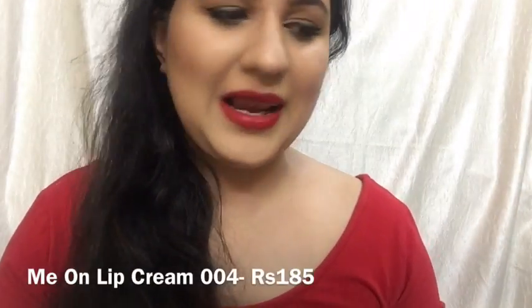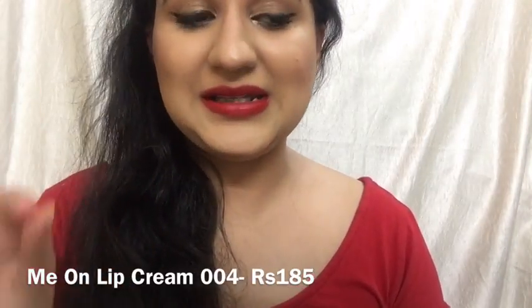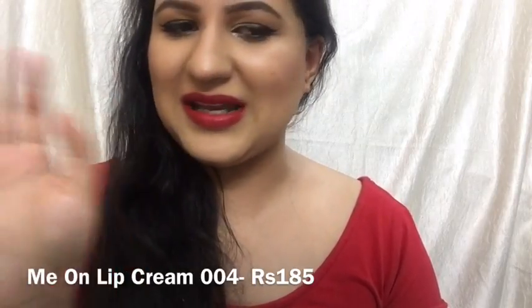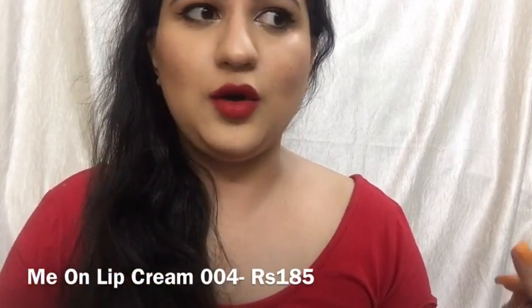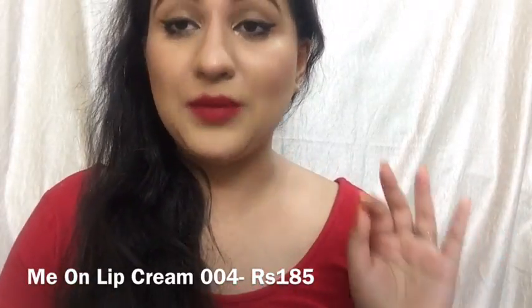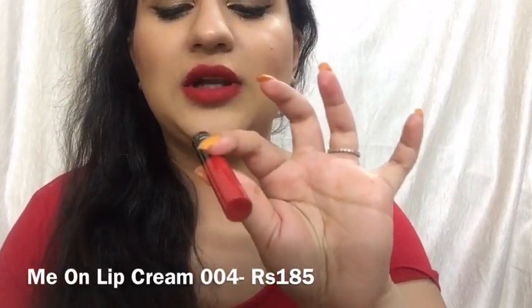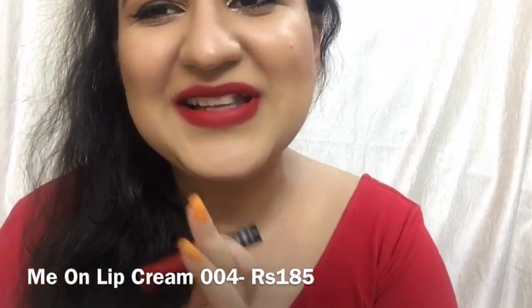I'm now wearing one of my all-time favorite lipstick formulas: MN Lip Cream. It's a really nice, hydrating, non-drying formula on my extremely dry and chapped lips — really comfortable. It's a little bit sticky, but that won't bother you, and it's very, very long lasting. Where no lipstick lasts on my lips for longer periods, this one does. This is MN Lip Cream 004; full size price is Rs. 185, and this is how the shade looks.